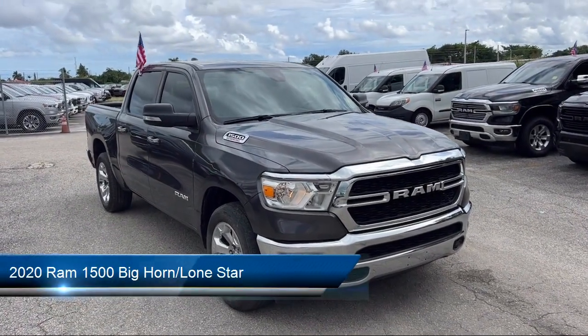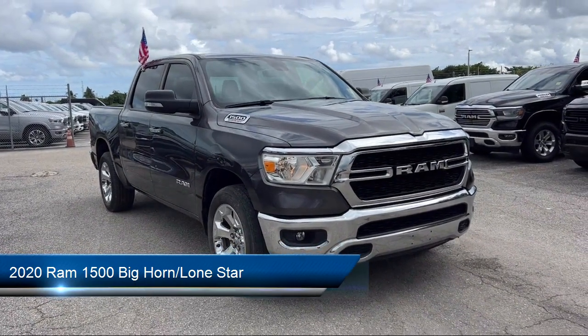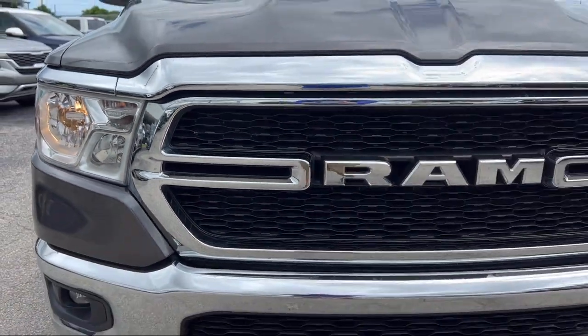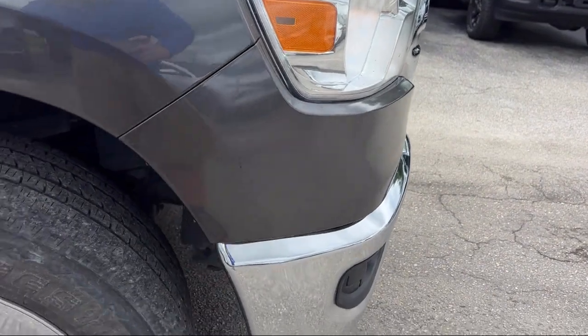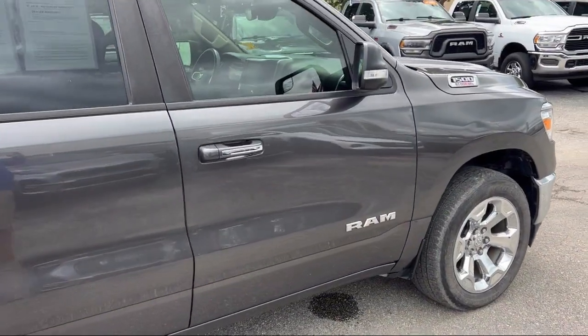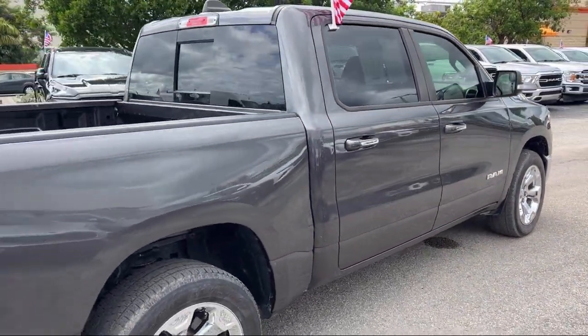It comes equipped with leather steering wheel with auto tilt-away, keyless entry, chrome bumpers, park view rear backup camera, steering wheel controls, alloy wheels, electronic stability control, outside temperature display, rear seat center armrest, air conditioning, and has less than 25,000 miles on the odometer.